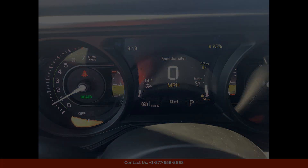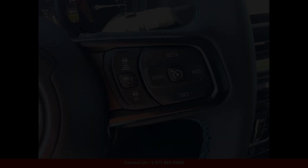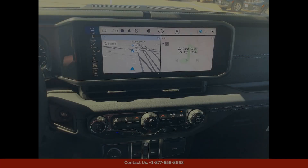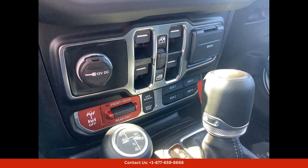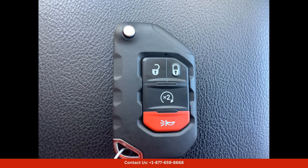Inside, the cabin is spacious and comfortable, with premium materials and advanced technology throughout. Features such as a touchscreen infotainment system, Apple CarPlay and Android Auto integration, and a premium sound system ensure that every drive is enjoyable.